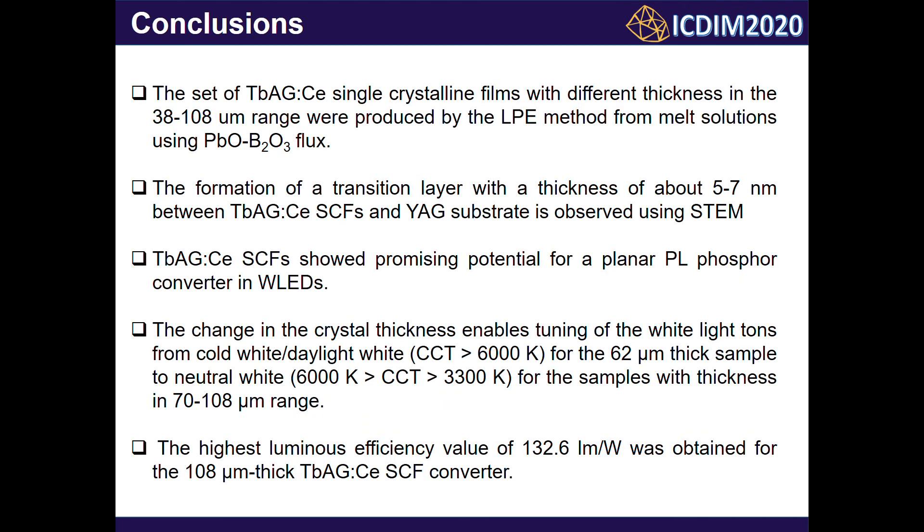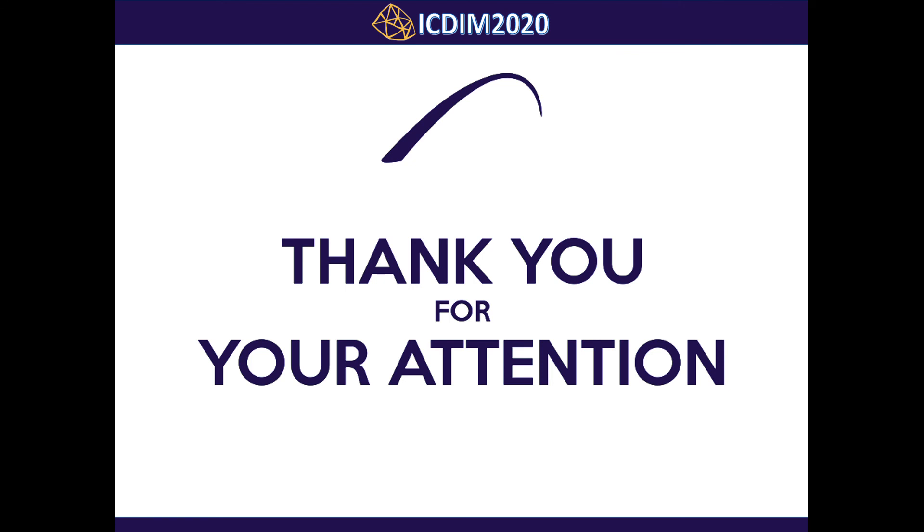In conclusion, we have presented the structural and photoconversion properties of terbium-aluminium garnet single crystalline films for white LED application. Thank you for your attention.